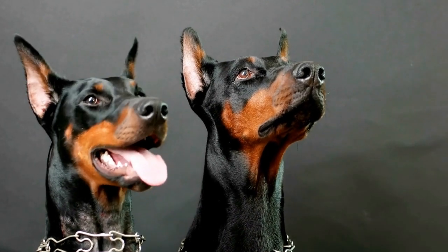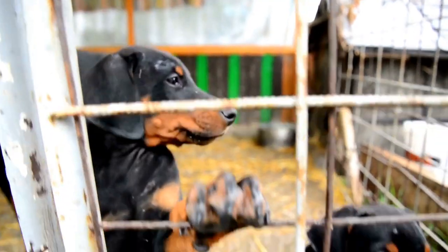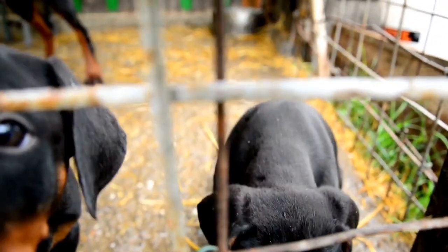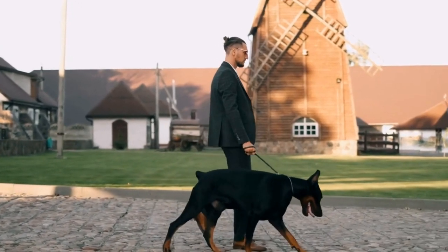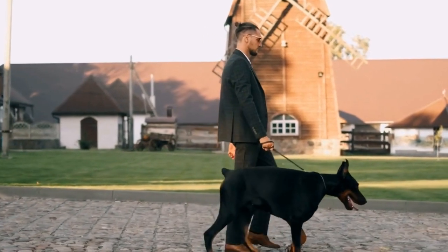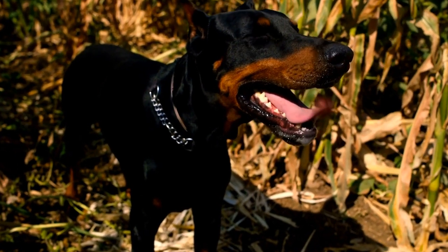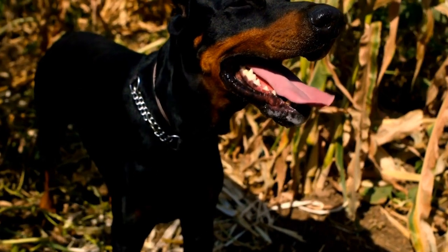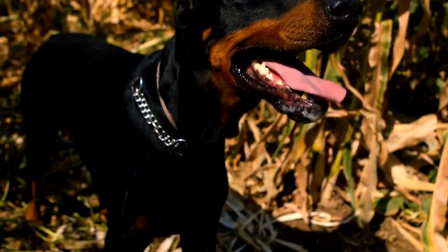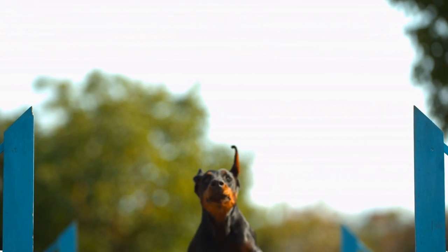Doberman Pinscher Training for Canine Freestyle Dance Connection. Canine Freestyle, also known as dog dancing, is a fun and creative sport that involves choreographing routines to music with your dog. It allows you to showcase the incredible bond between you and your furry friend through coordinated movements, tricks, and synchronized teamwork. While any dog breed can participate in canine freestyle, Doberman Pinschers are particularly well-suited for this activity due to their intelligence, agility, and willingness to please. In this video, we will explore the training methods and techniques specifically tailored for Doberman Pinschers to excel in canine freestyle.